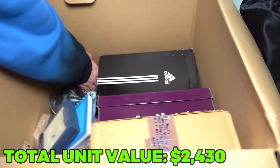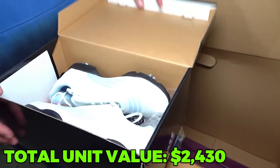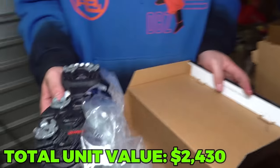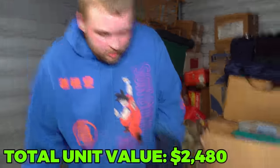I want to know what's in the Adidas box - probably not shoes. Actually, the weight feels right. These are brand new - golf shoes! Brand new Adidas golf shoes. We'll take it - that's money, easy sales.